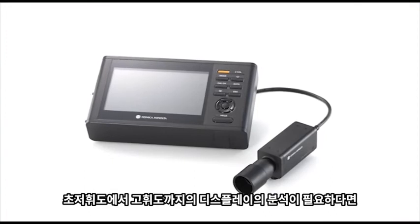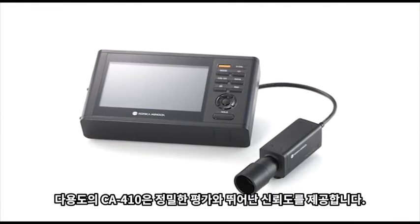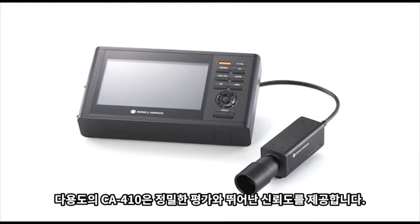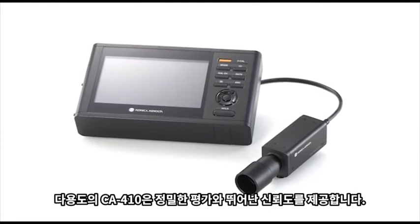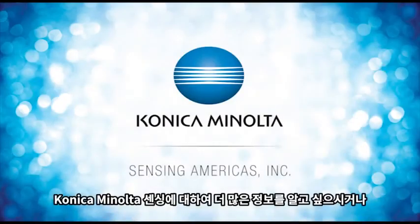Whether you require analysis of displays with ultra-low or high brightness, the extremely versatile CA410 delivers precise evaluations and reliable performance. The next evolution in radiometric color analysis has arrived. For more information on Konica Minolta's light and display measurement instruments, visit us at sensing.konicaminolta.us or call 888-473-2656.